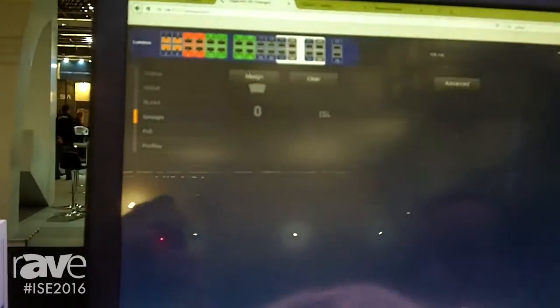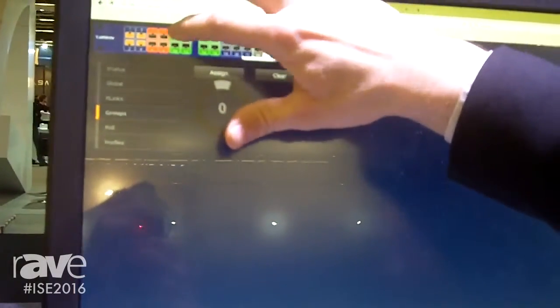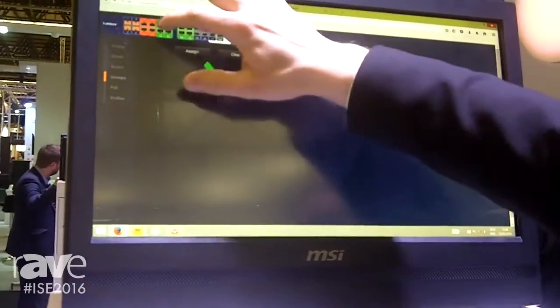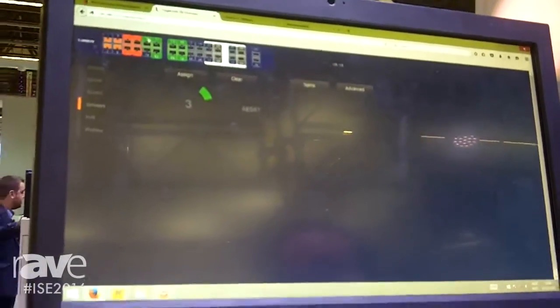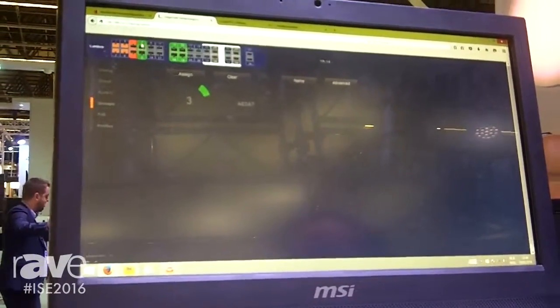For instance, if I want to assign some ports into a specific group for a sound application or a light application — you see, in a matter of minutes someone can create a very complex network without having any IT knowledge.